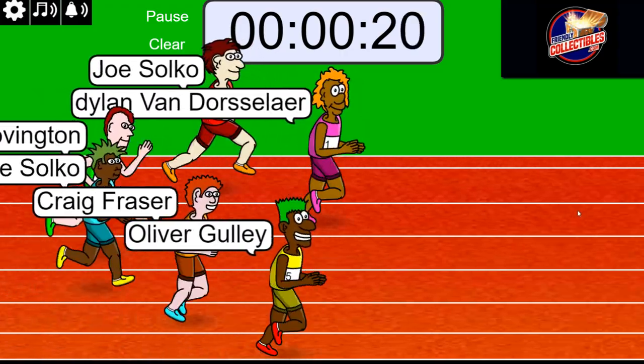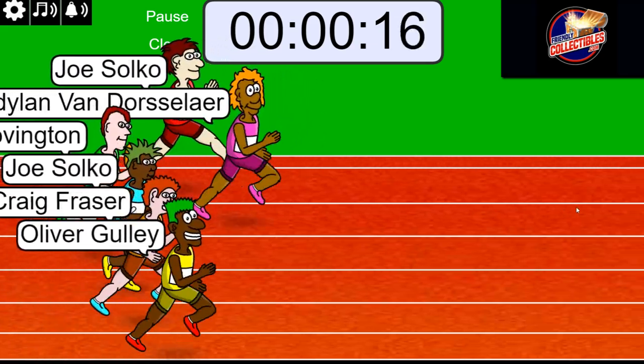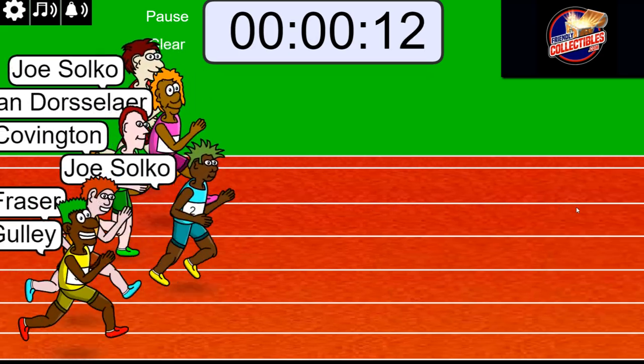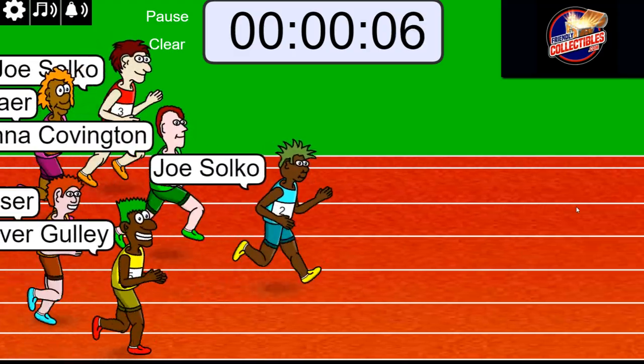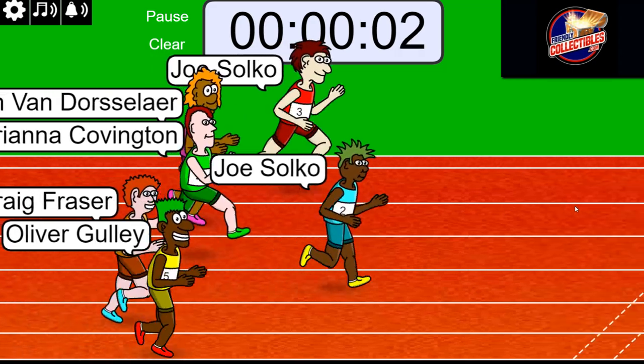So this is the top two runners getting in for a discount. Joe is out front with seven seconds left — five, four, three, two, one.